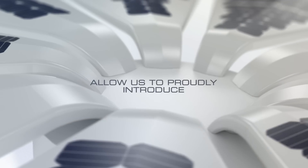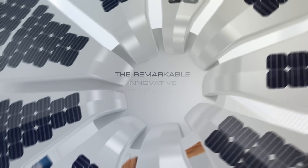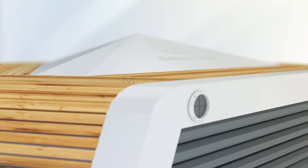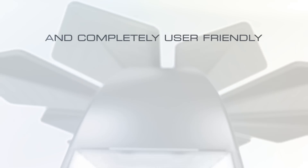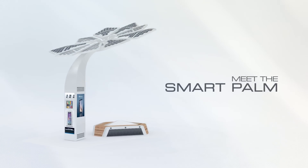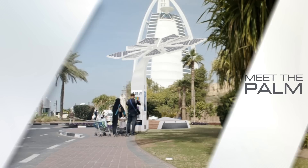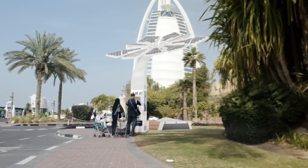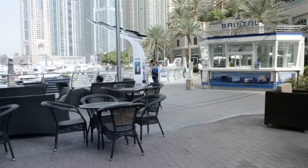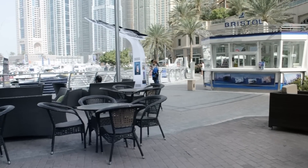Allow us to proudly introduce the remarkable, innovative Smart City concept, which is self-sustainable, modern and completely user-friendly. Meet the SmartPalm. SmartPalm is a green, self-sustainable device recharge station and infopoint with complimentary Wi-Fi access.